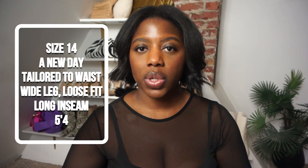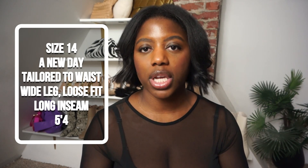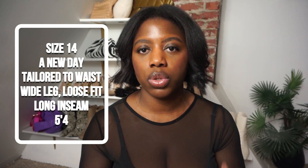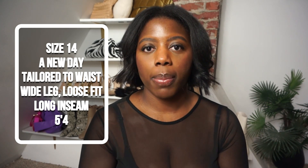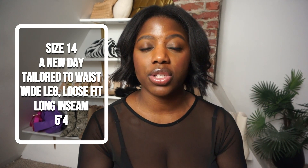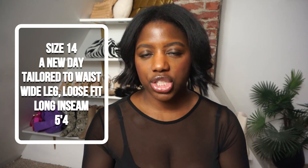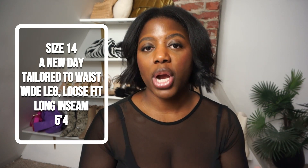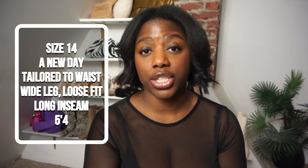These trousers are from Target — I picked them up recently on the clearance rack for $16, so run to your local Target if you're interested. I got them in a size 14; they're by the brand A New Day. They fit perfectly around the waist and through the leg, with a loose, wide-leg fit which I love. They run a little long on me, so they're perfect with heels or a chunkier flat. I'm 5'4, by the way.